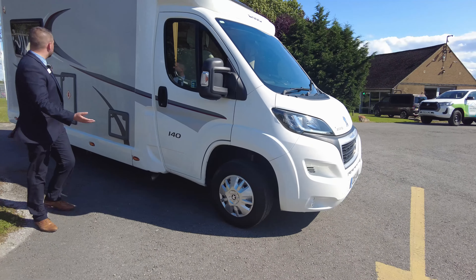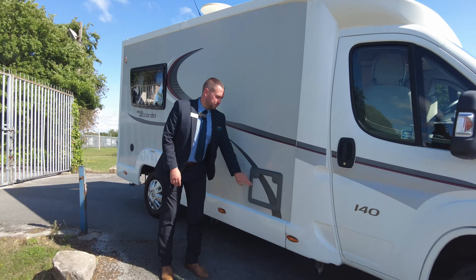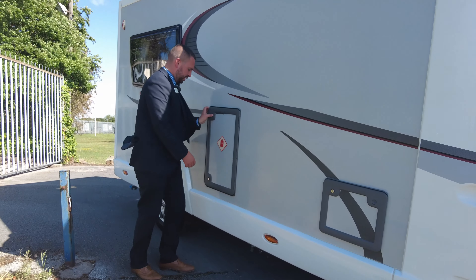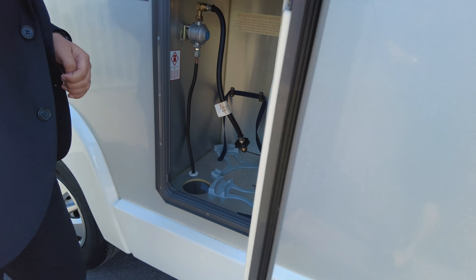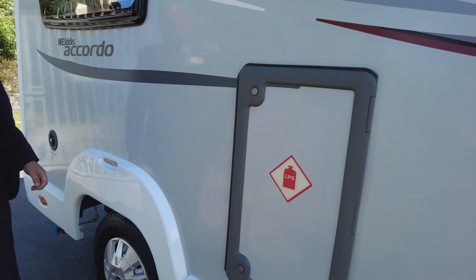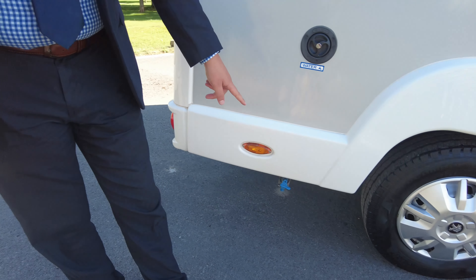Down the side, as you can see, the decals look really nice. The toilet cassette lives just in there, and your gas locker's just here — there's room for two 6kg bottles in there, so you can use one and travel with a spare. Water fill there for your onboard water tank, and your drain off point just underneath.